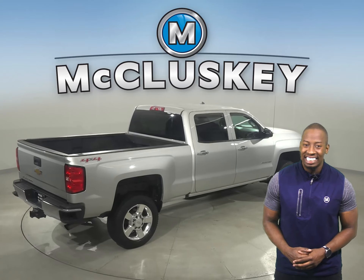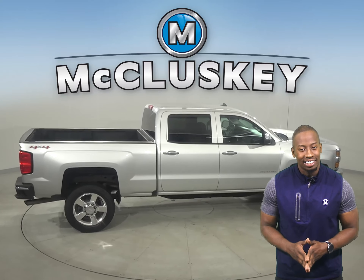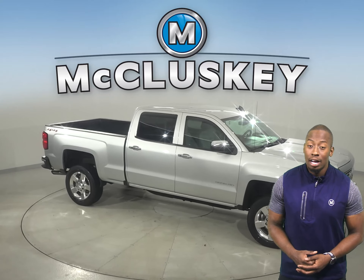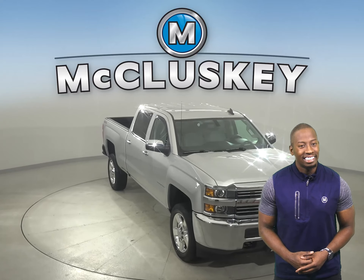This Silverado is built for comfort and ease. It's passed our rigorous 172-point inspection, so it's more than ready to hit the road. There's barely 75,000 miles on the odometer, so this truck qualifies for our free lifetime warranty — unlimited miles and years.